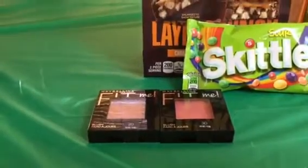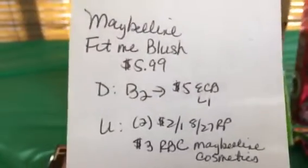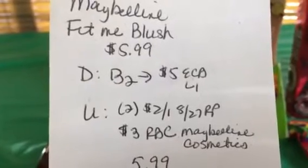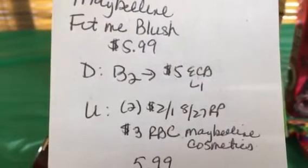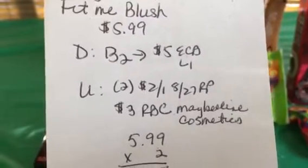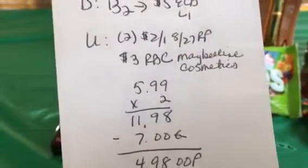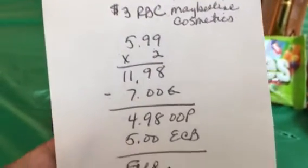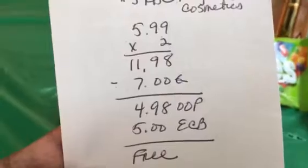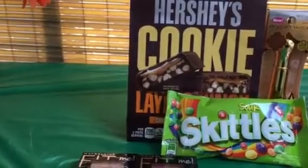Then I got the Maybelline Fit Me blush — again a repeat from last week. These were $5.99 and the deal is if you buy two you get $5 back. I used two $2 off coupons from the Red Plum and a $3 off Redbox coupon for Maybelline cosmetics. The two were $11.98, minus $7 in coupons I paid $4.98 out of pocket but got $5 back in ECB, so they were totally free.